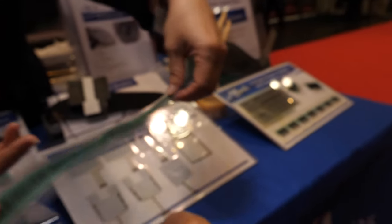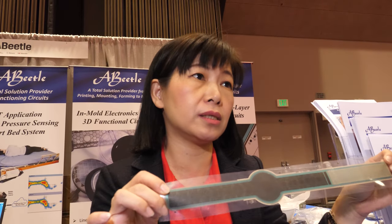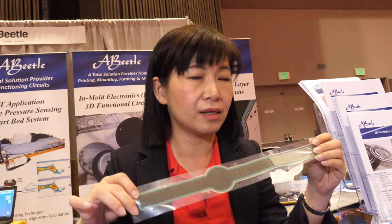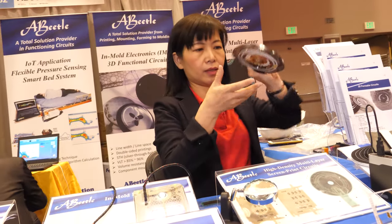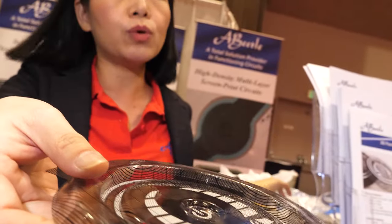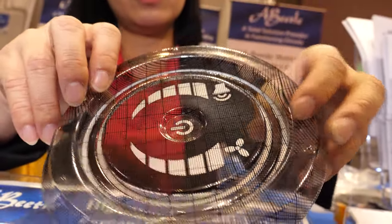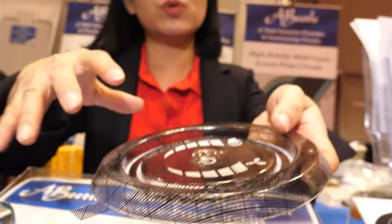You obviously have enormous capability with screen printing in terms of fine definition and doing many layers without interference. Do you need special software to design and simulate it? For 2D applications we don't need simulations. But we have other products we call 3D forming circuits — like this one. Before printing, we do simulation for the design. This one is fully controlled in automotive. We print in 2D first, then we do the forming.